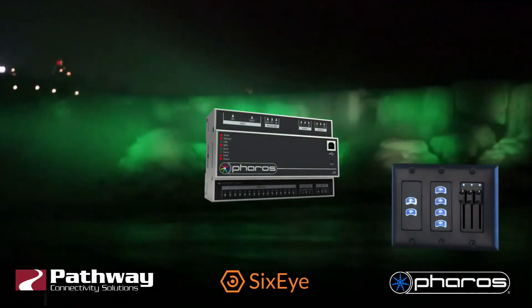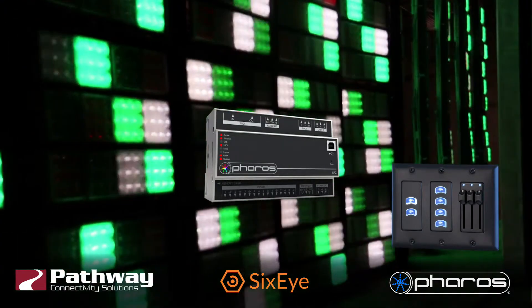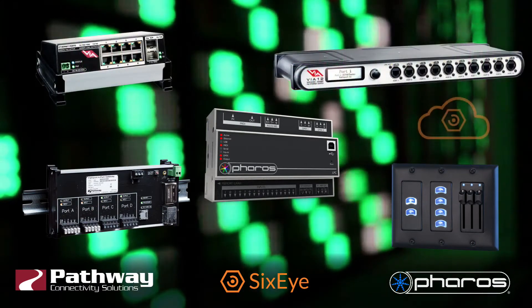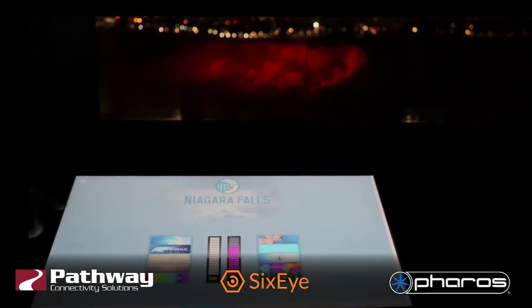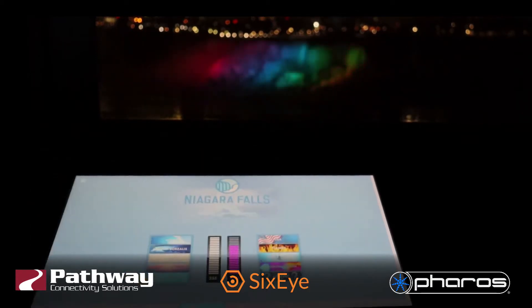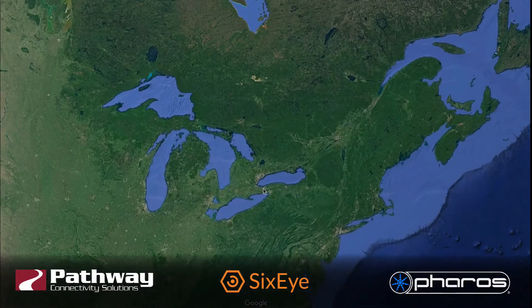On the Canadian side, a Pharos LPC is the main controller, with three Pathway Vignette systems providing local backup to the three individual lighting positions. All of that, plus a network of Path Ports and Via switches, are connected to the 6i cloud for remote monitoring and management. On a daily basis, the lighting operators control every aspect of the system live using a custom touchscreen interface. On occasions, VIPs and the public are invited to the tower to change the color of the falls too; otherwise the system runs autonomously.